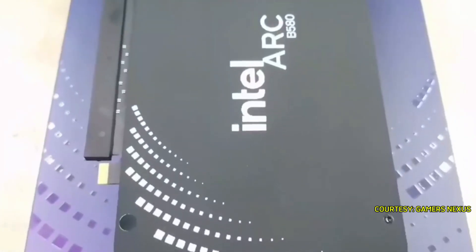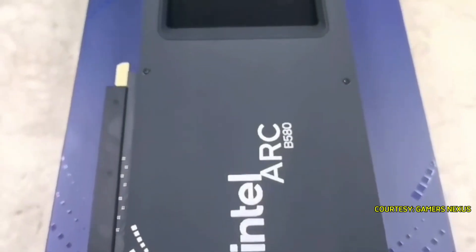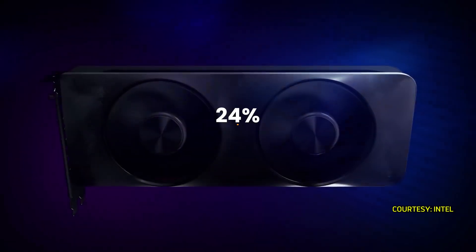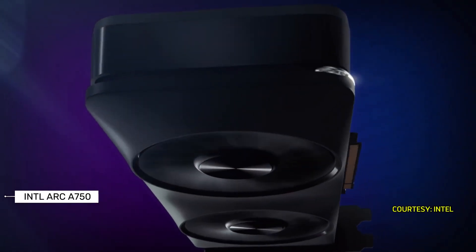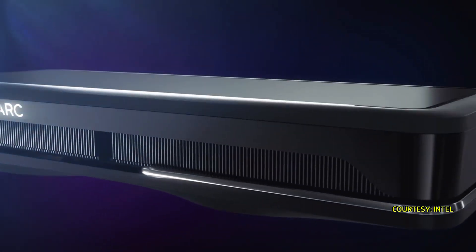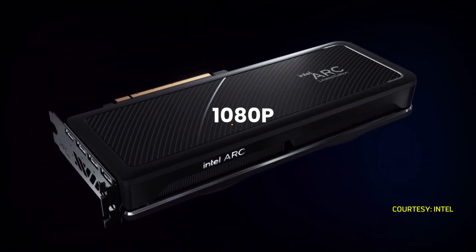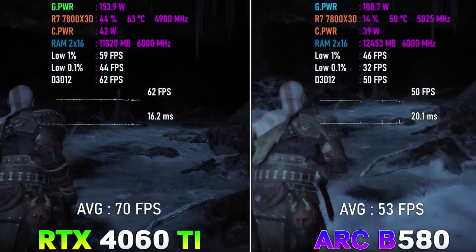Performance-wise, the B580 considerably outshines its predecessors, with benchmark tests indicating a robust increase of up to 24% faster performance at 1440p compared to the older ARC A750 model. This powerful performance positions the B580 effectively for both 1080p gaming scenarios and capable handling of certain 1440p gameplay situations.